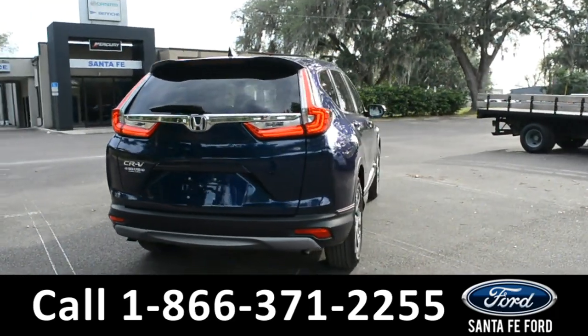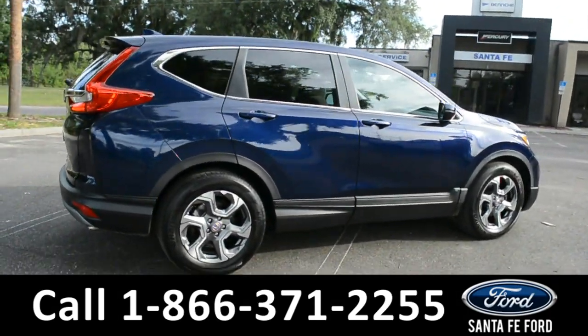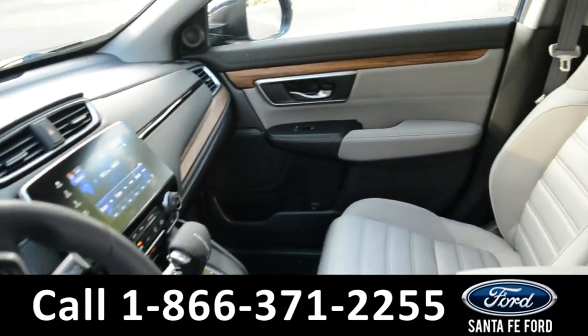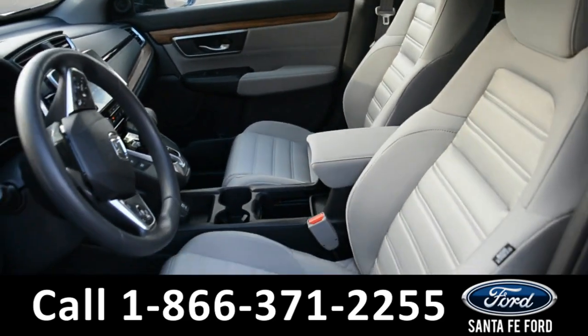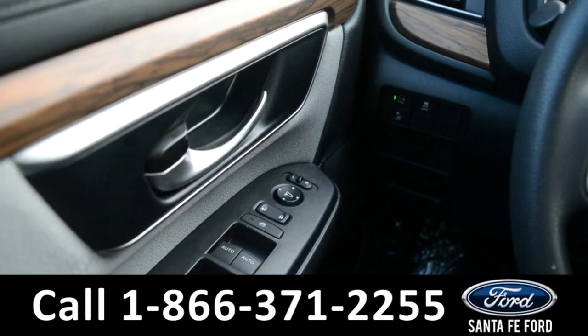Now let's go ahead and take a closer look at the inside. The seats are a grey cloth. Both seats can be heated and the driver's seat is powered. It has powered windows, locks, and mirrors.